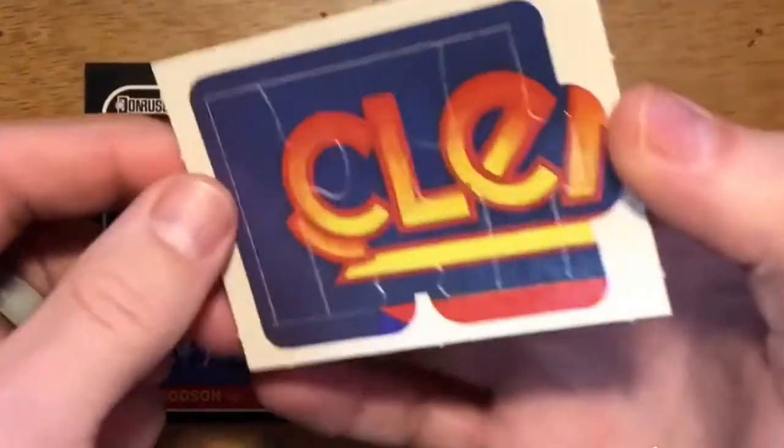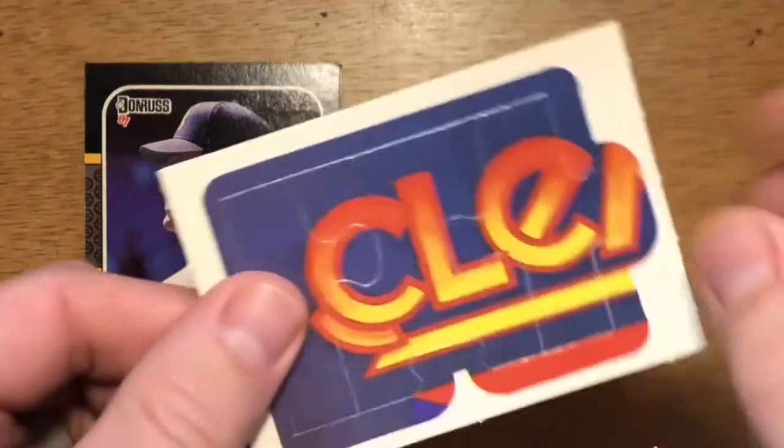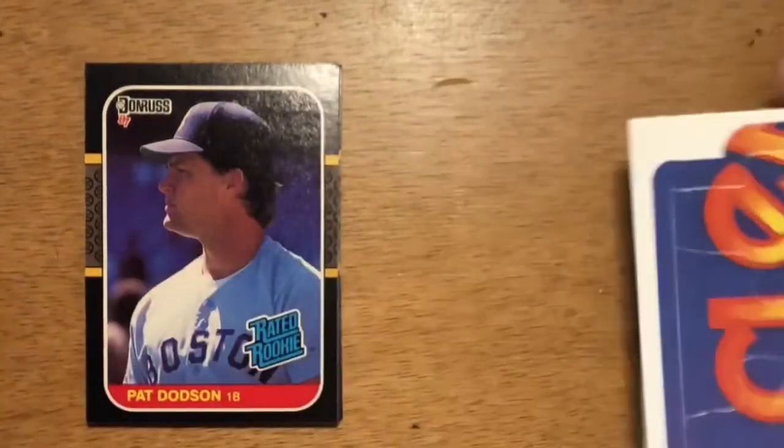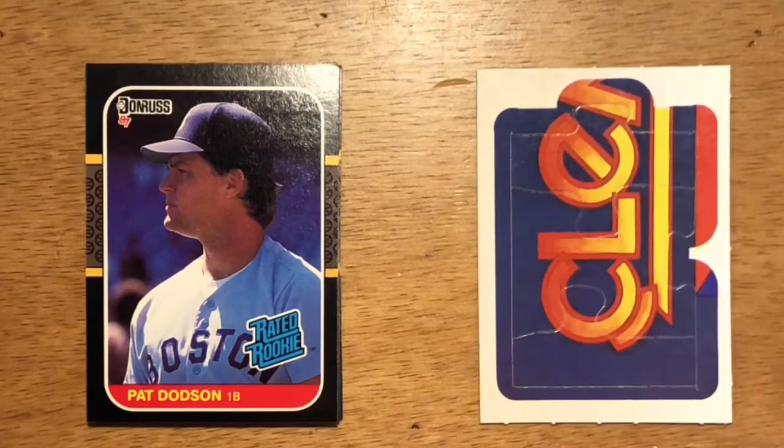We have our Roberto Clemente puzzle piece. Getting closer to getting all of them so I can complete the puzzle at the end of all these videos — I think I have three more to go. First up is our Rated Rookie Pat Dodson.